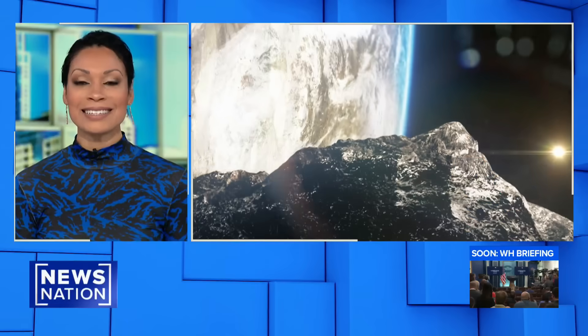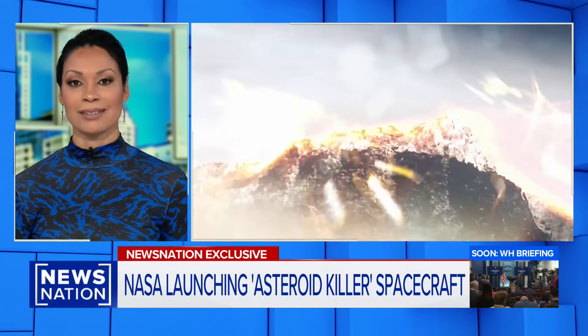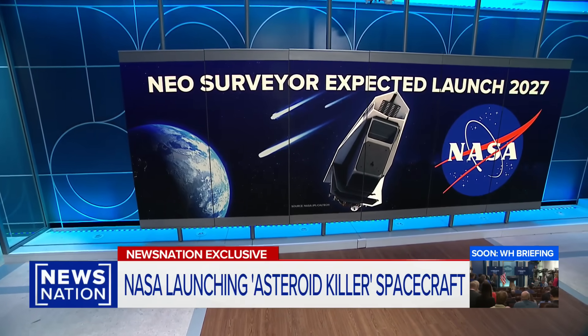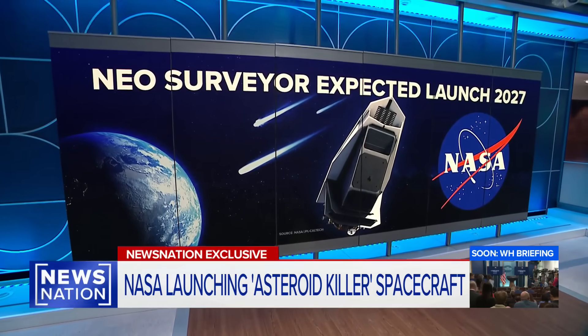A NewsNation exclusive reveals NASA's high-tech plan to save Earth if an asteroid ever comes barreling toward us. NASA's asteroid killer, the so-called NEO Surveyor, is set to launch in 2027. It's the first spacecraft specifically designed to find large asteroids and comets that could harm Earth.